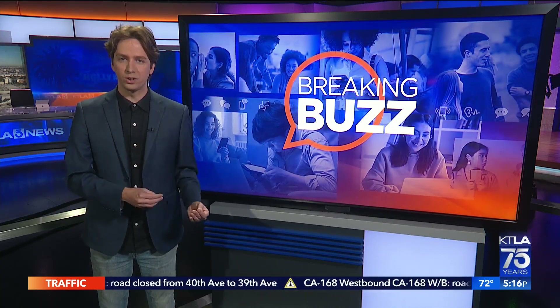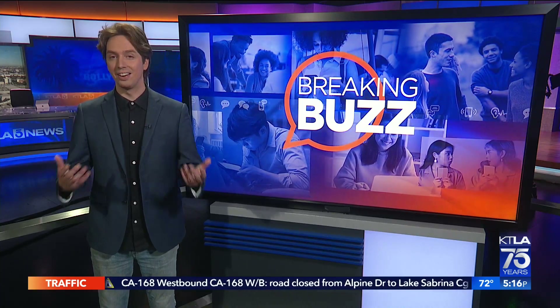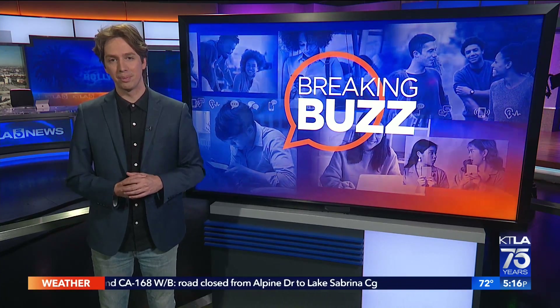A robot watched a researcher peel hundreds of bananas over 13 hours and then learned how to do it — and you thought college was all about partying.